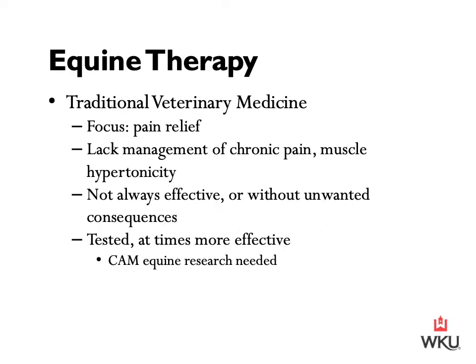Traditional veterinary medicine primarily focused on improving equine welfare by providing pain relief, and we now have a wide selection of pharmaceutical agents designed to manage acute pain. However, relatively few effectively address chronic pain or muscle hypertonicity. Most acute soft tissue and orthopedic injuries are readily managed medically or surgically and resolved without residual adverse effects. However, some injuries or disease processes do not completely resolve and produce chronic pain, persistent muscle hypertonicity, stiffness, and altered gait patterns that cannot be eliminated even with aggressive or long-term management.